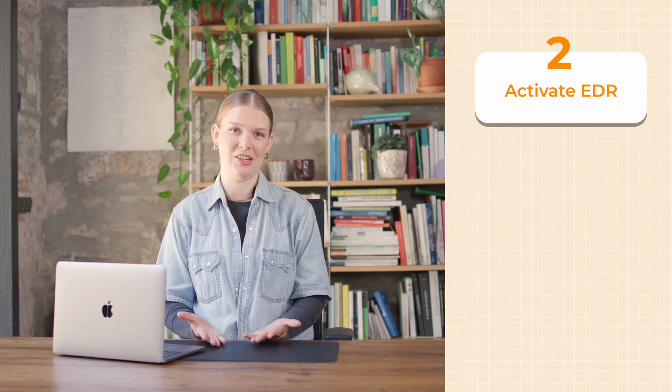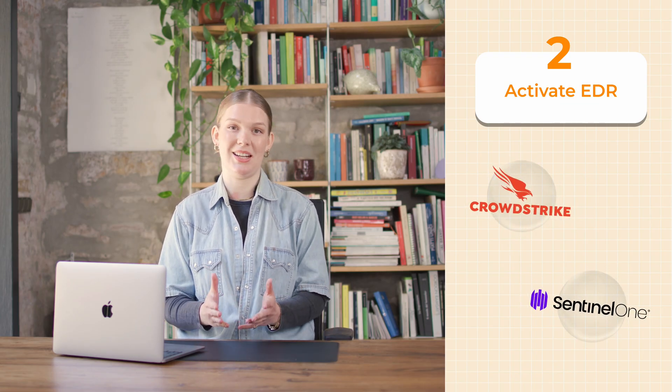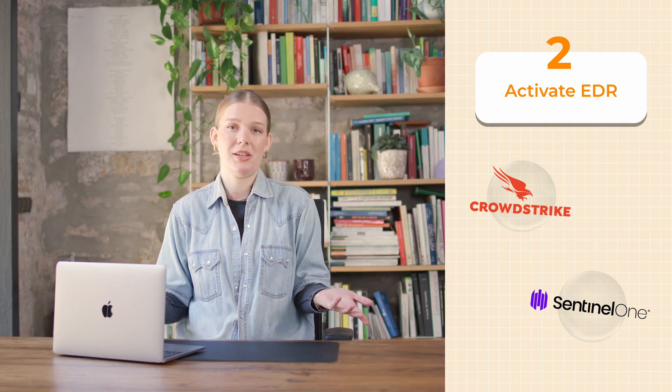Number two: activate advanced endpoint detection and response, or as we like to call it, EDR platforms. Tools like CrowdStrike Falcon and SentinelOne detect unusual behaviors instantly, whether it's on your device or within your company systems, letting you respond immediately.